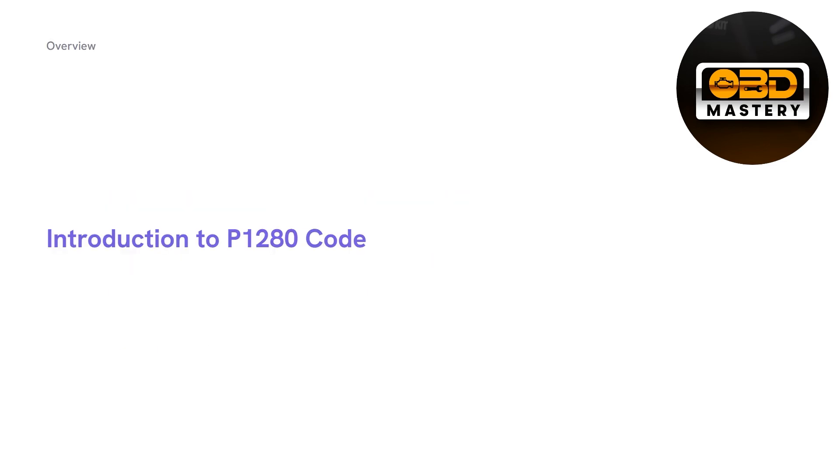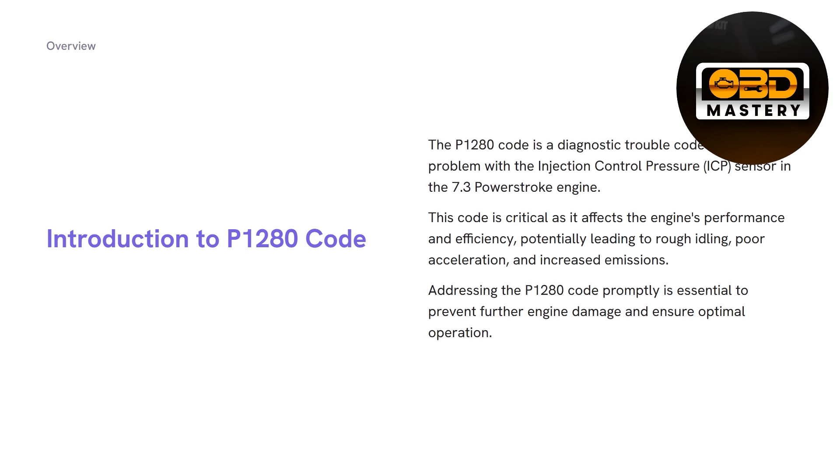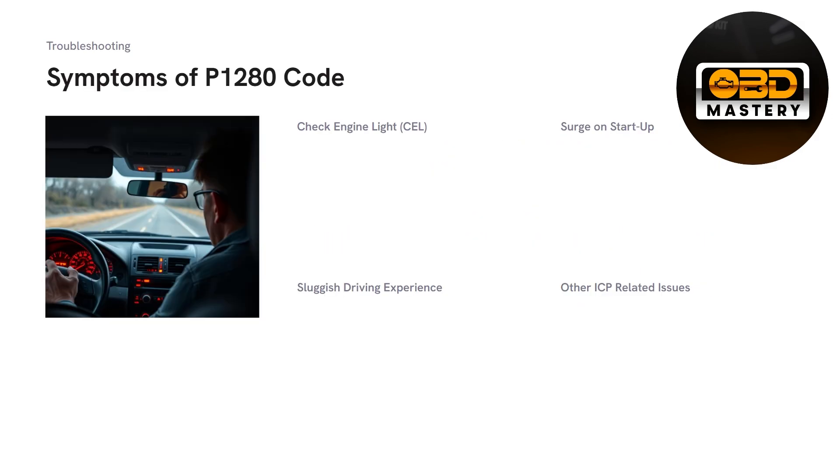The P1280 code is basically an ICP sensor problem — a diagnostic trouble code from your OBD2 for the ICP sensor in your 7.3 Power Stroke engine. This code is critical as it affects the performance and efficiency of your truck. You'll get rough idling, poor acceleration, and increased emissions. If you're giving your acceleration pedal everything and not getting enough power, this is a root cause of your ICP. Make sure you address the P1280 code promptly to prevent further damage to your engine.